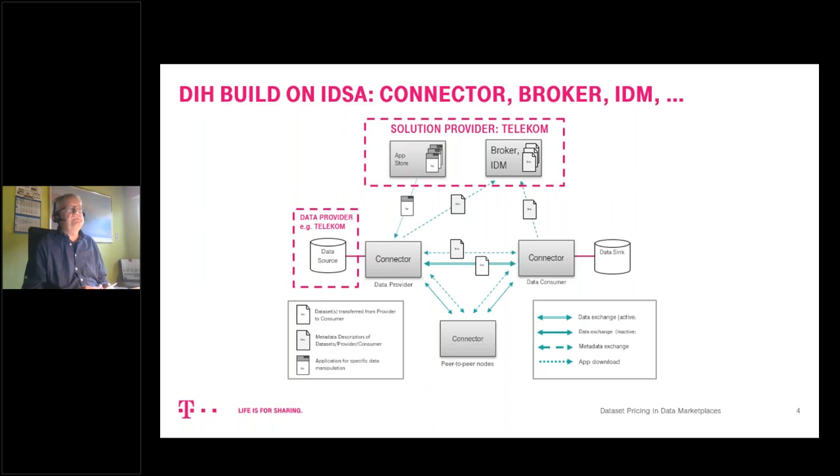To make the connector work, you need some basic and essential services. As a roll-on solution supplier, we implemented and offer a broker and identity management, which gives certificates to the connector and identifies what kind of users are present. We also have an app store where you can download additional services into your environment to prepare data. Telekom also plays a second role as a data provider, separate from being a provider of infrastructure — it's important to see those as two different roles.